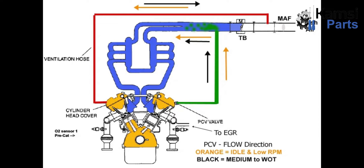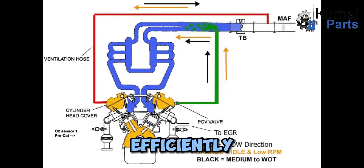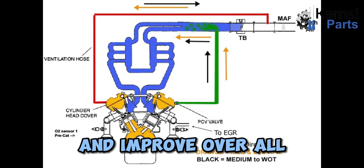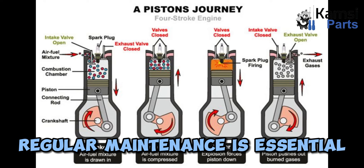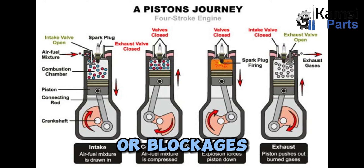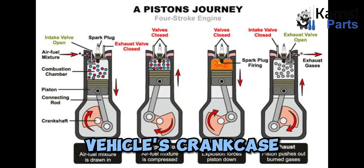Key reason 4: Maintaining fuel efficiency. A properly functioning crankcase ventilation system helps maintain fuel efficiency by ensuring the engine operates smoothly and efficiently. By removing contaminants and maintaining the quality of the engine oil, the system helps reduce friction and improve overall engine performance. To ensure the crankcase ventilation system functions effectively, regular maintenance is essential. This includes checking and cleaning the PCV valve, inspecting hoses and pipes for leaks or blockages, and replacing the breather element when necessary.